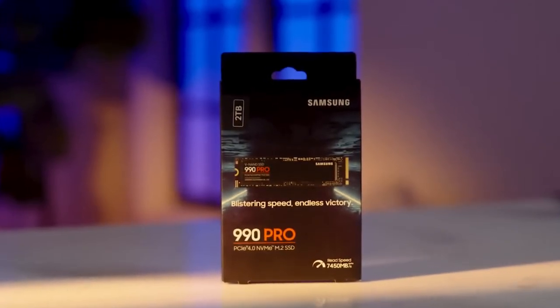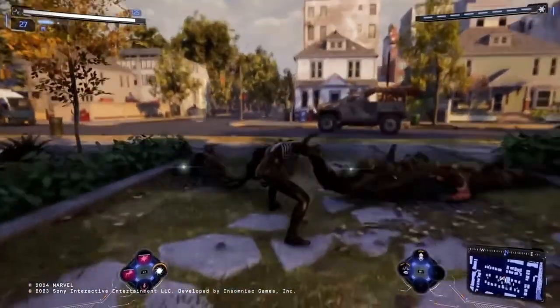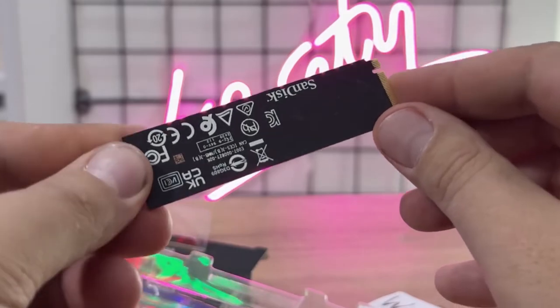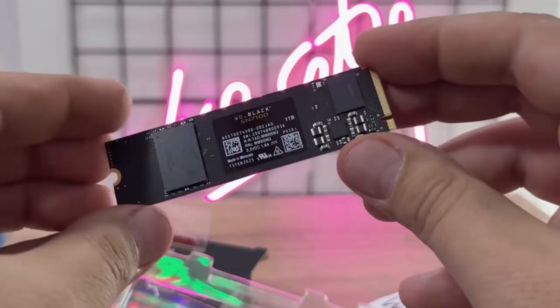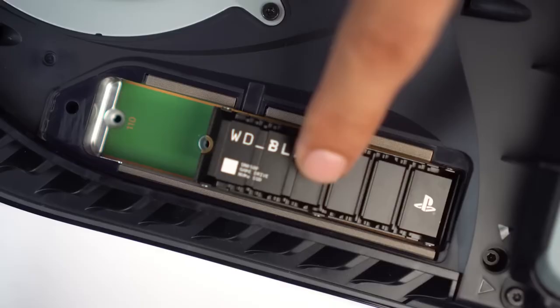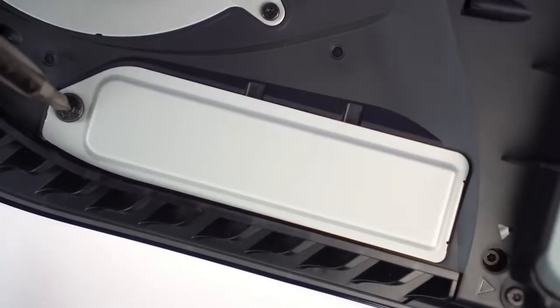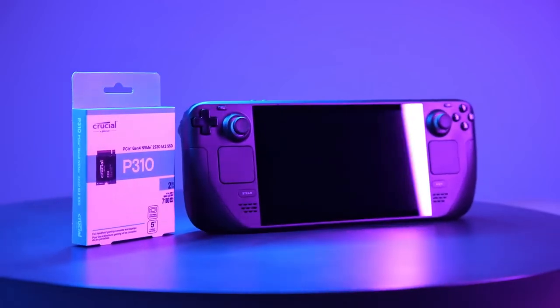Hey everyone! Today we're talking about the best M.2 NVMe SSDs you can pick up for gaming right now. I've spent weeks looking into the top performing options, and I'm breaking down the ones that really stand out. Whether you're aiming for faster load times, smoother open-world performance, or upgrading to keep up with modern titles, there's something here for every setup. Let's jump in.